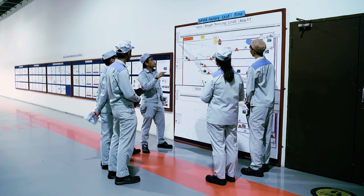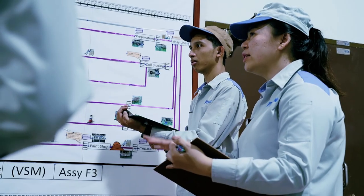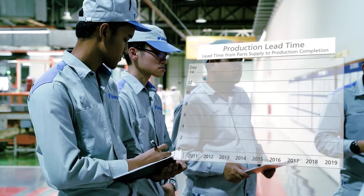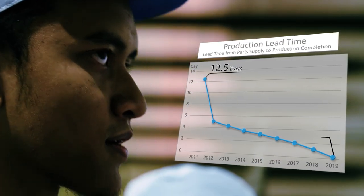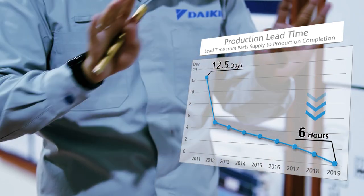Furthermore, through process management and documenting the production process in order to reduce production lead time, we've shortened the production time for an air conditioner from 13 days in 2011 to 6 hours in 2019.